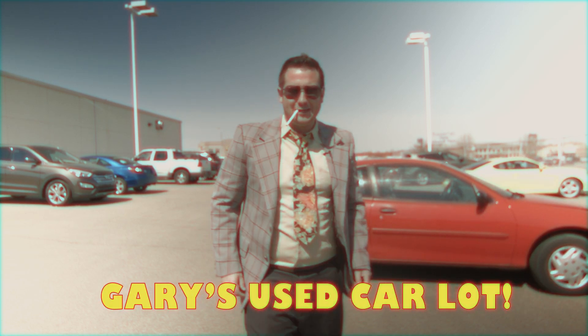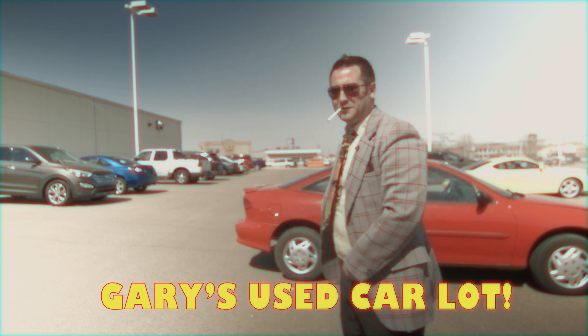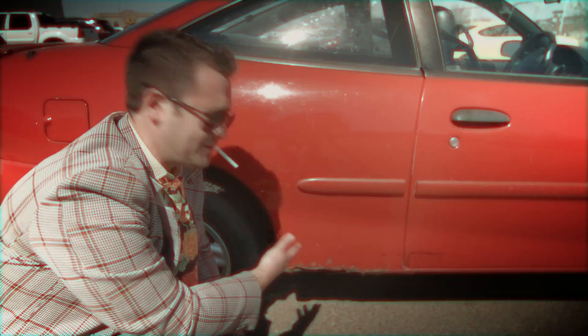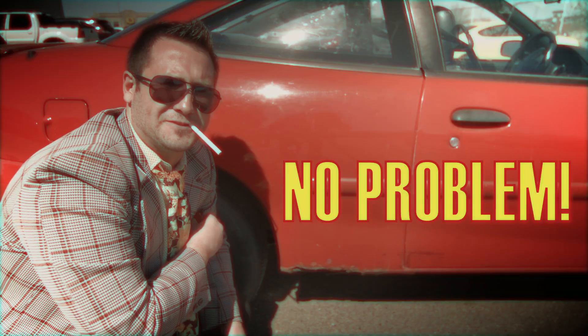Welcome to Gary's Car Lot. I'm Gary. Boy do I got a deal for you. This thing only $2,900. All it needs is a battery. That's just a little surface rust.